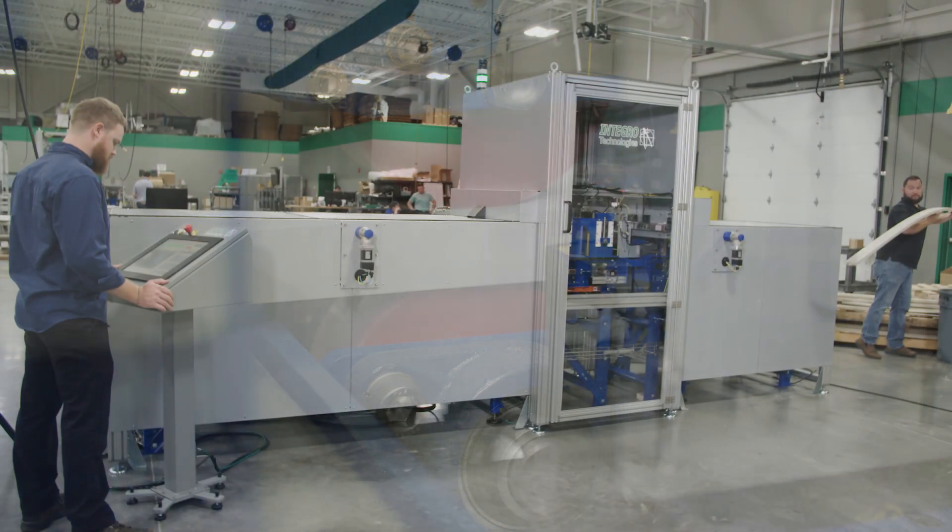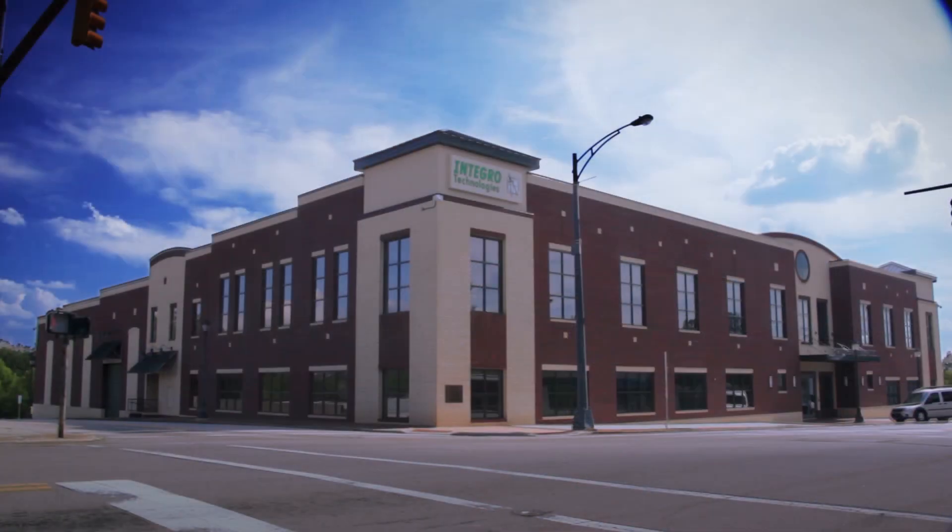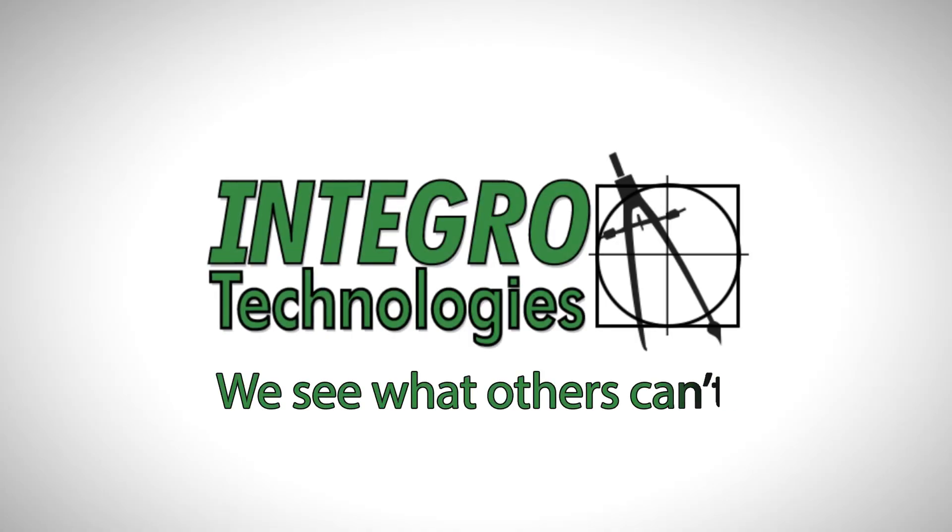Here at INTEGROW, we stand for quality, experience, integrity, and dedication. INTEGROW Technologies is on the cutting edge of machine vision technology. We see what others can't.